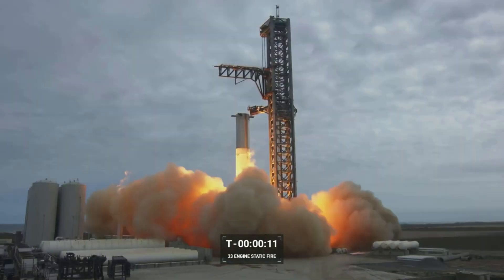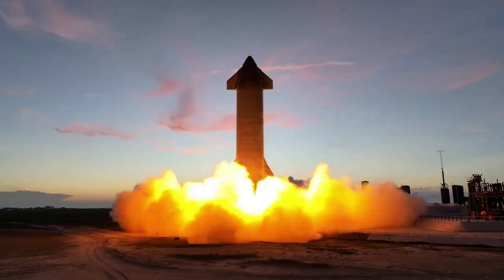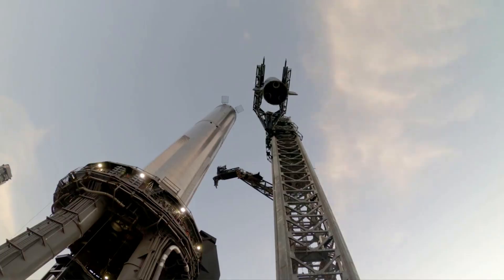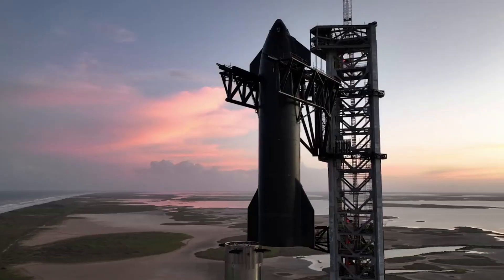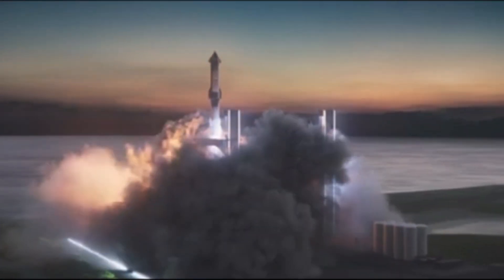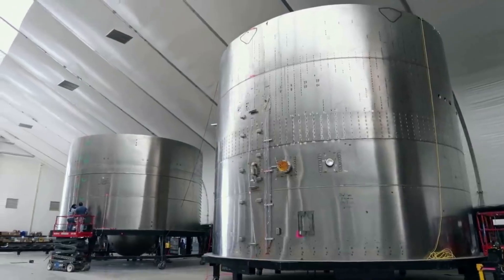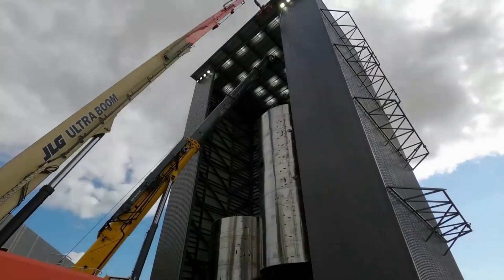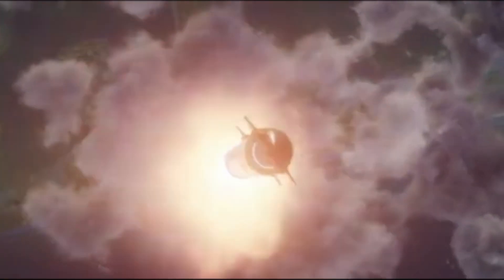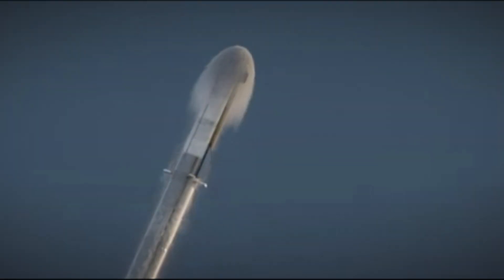Now that we know more about yesterday's test, we can take a closer look at what the next steps are before the long-awaited orbital test flight. The first big question is whether or not this test satisfied SpaceX's goals and expectations. As we know, two of the Raptor engines did not fire due to various reasons. It's possible that despite these two engines not firing, SpaceX knows why and is confident that a replacement of the two would do the job going forward. It's also important to point out that the company can afford to lose a few engines during an actual launch and still reach orbit. The other option, however, is additional testing in the near future.